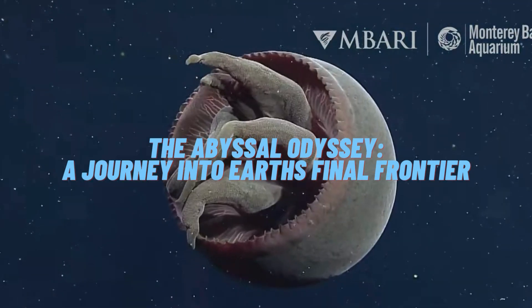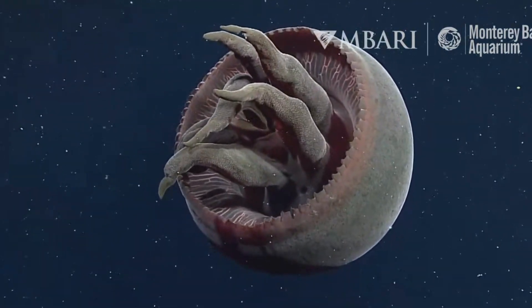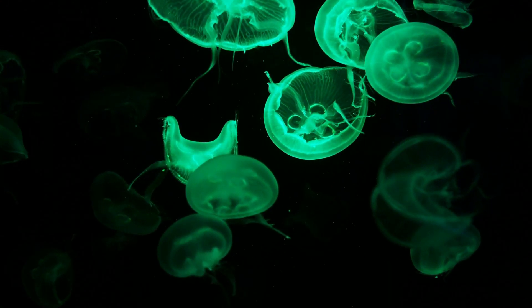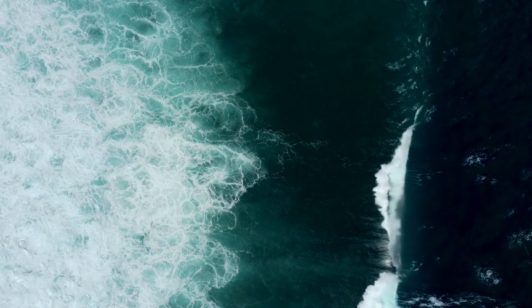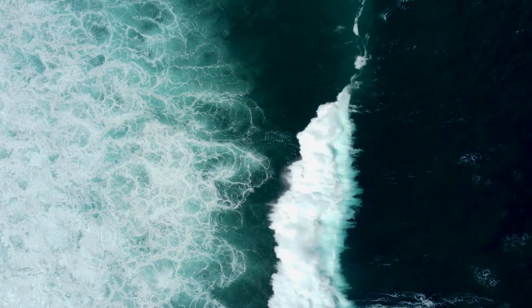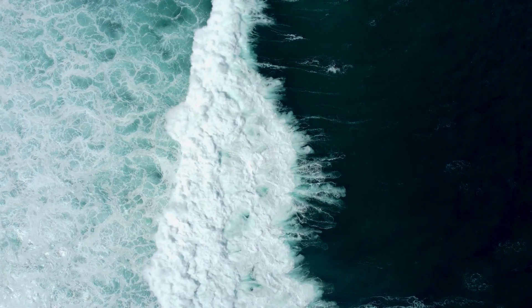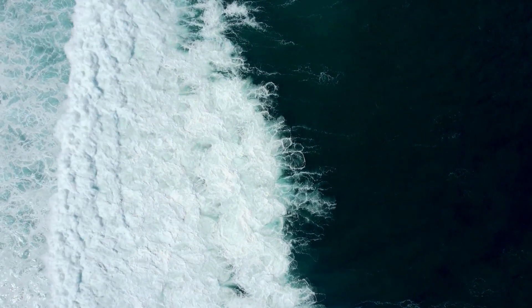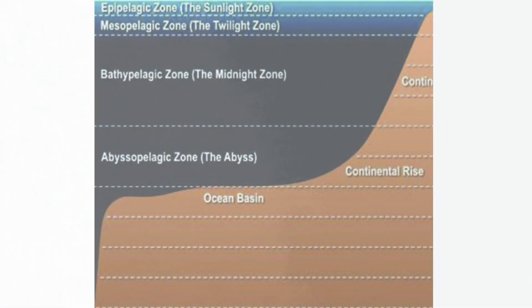Beyond the reach of sunlight, in a world shrouded in darkness, lies an ecosystem as vast as it is mysterious: the Abyssal Plains. Covering more than 50% of Earth's surface, these deep-sea habitats are home to a fascinating array of creatures, each adapted to the extreme conditions found at depths of 3,000 to 6,000 meters. Join us on a short journey into the abyssal depths, where we'll explore the secrets of life in Earth's final frontier.